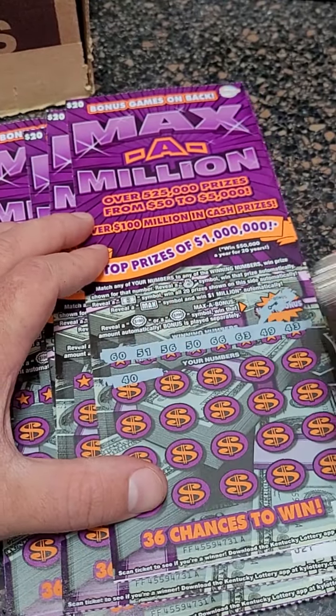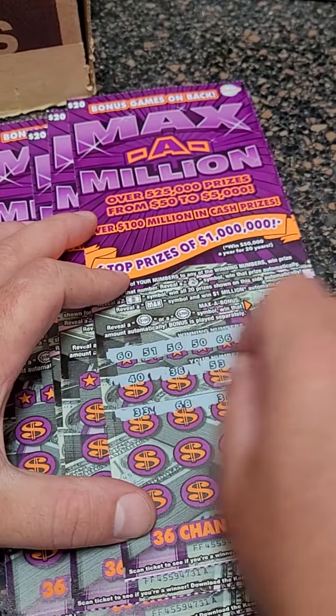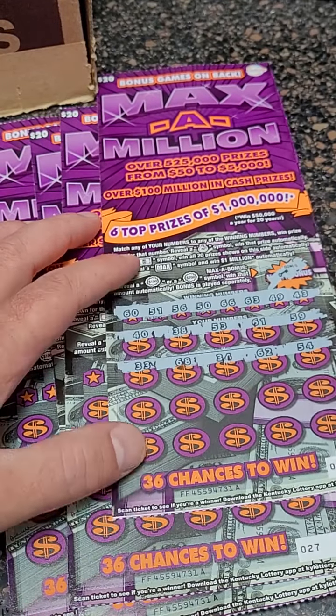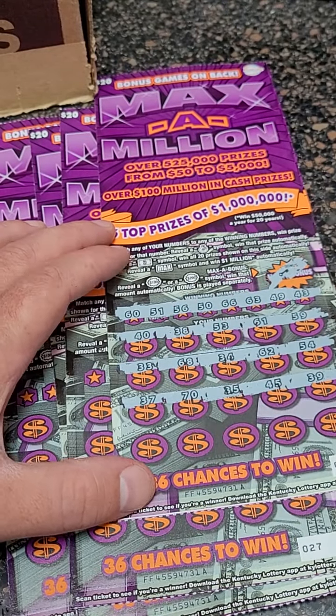Here are our winning numbers: 40, 38, 53, 61, and 59. $80 spent — how much can we get back? 34, 62, and 54. We're definitely going to get a winner. I think it just depends on how much it's going to be. 45 and 39.